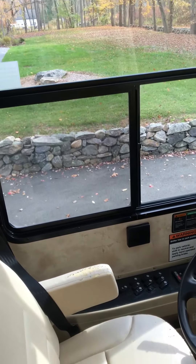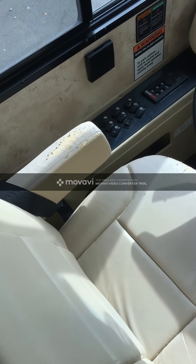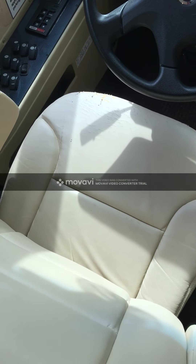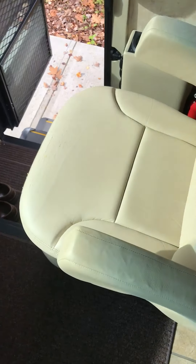A couple of things worth showing you so there are no surprises: we've got some deterioration from sun bleaching on the front driver's seat and a little bit on the passenger seat. These appear to be just cosmetic and don't affect performance. I understand you can get covers for these, although it never really bothered us so we have not pursued that.